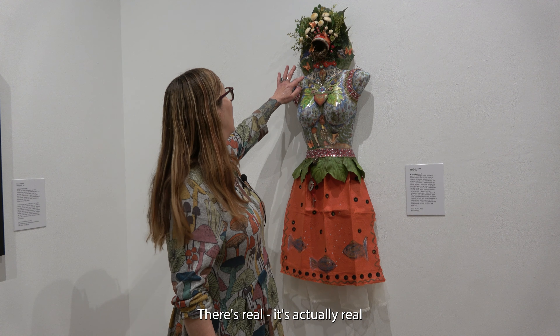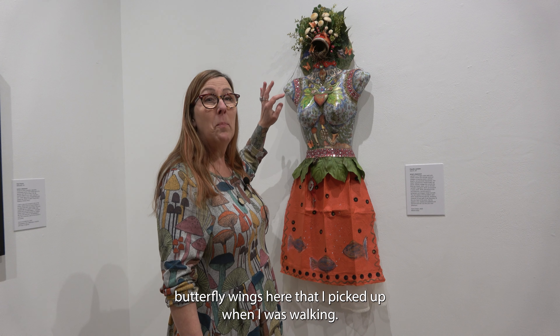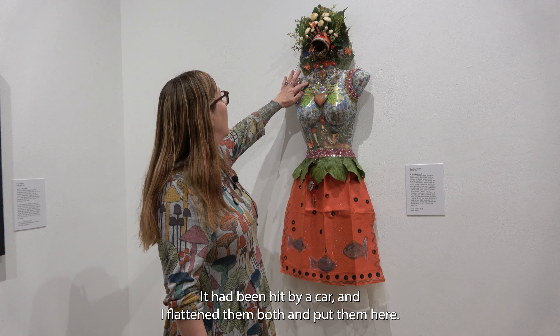There are actually real butterfly wings here that I picked up when I was walking, because they had been hit by a car. So I'm glad that those are in here.